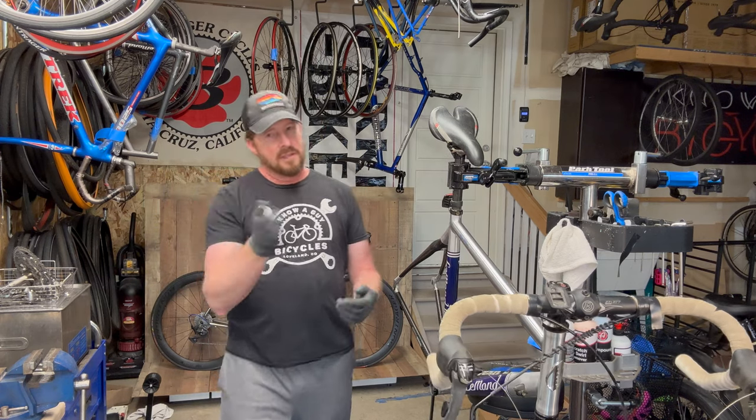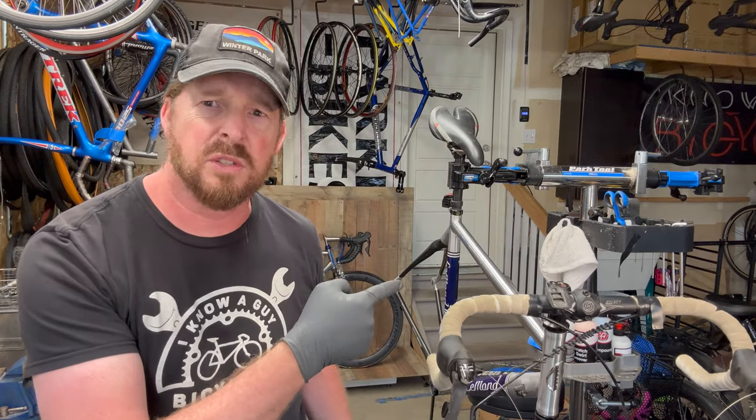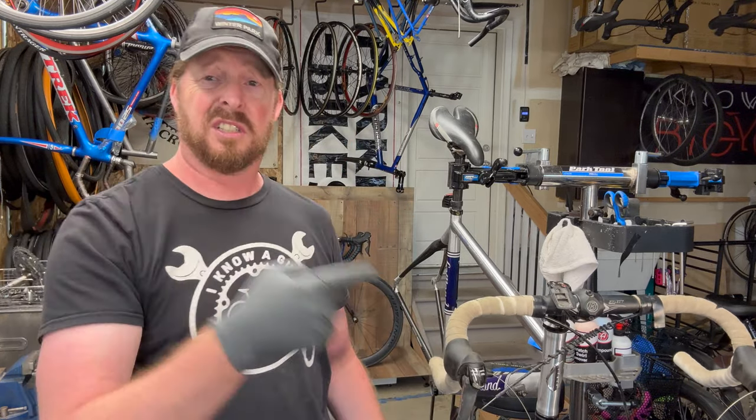Thanks for spending time with me. Hope you got some insights out of this. Thank you for hanging out in the garage — until next time, check out these gorgeous photos of the finished bike.